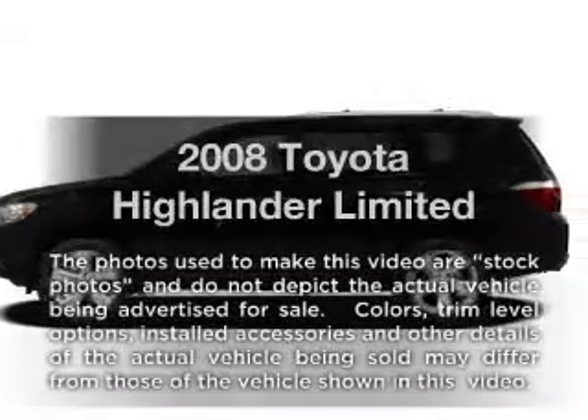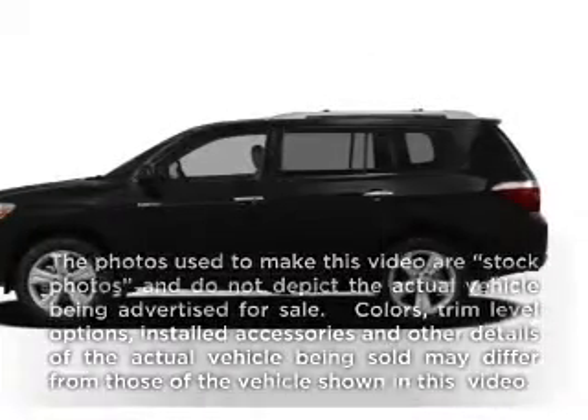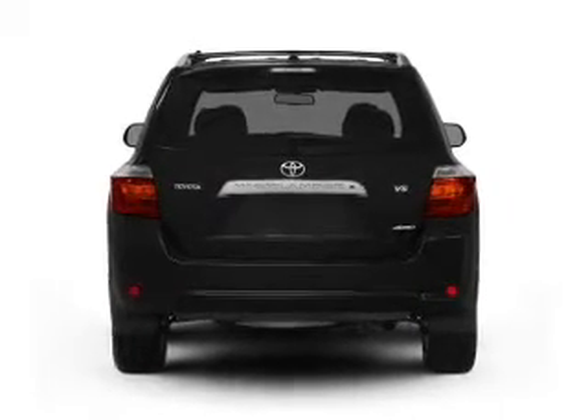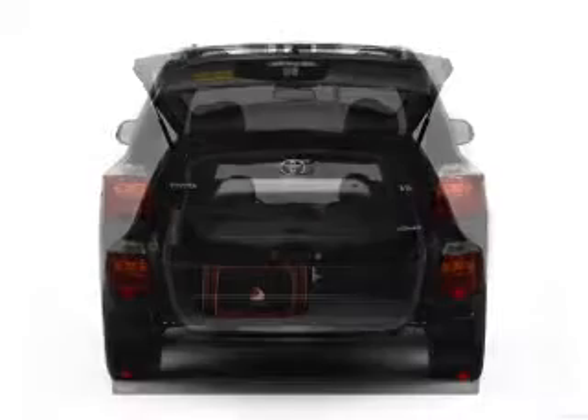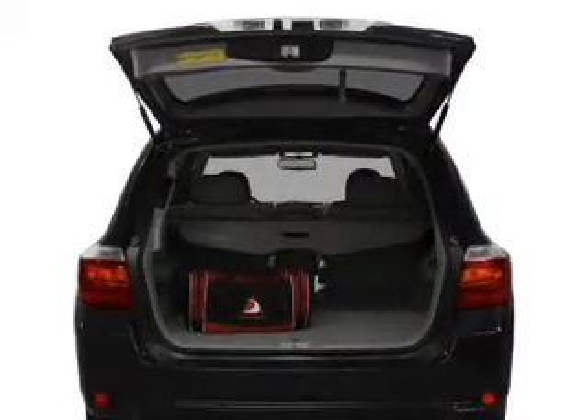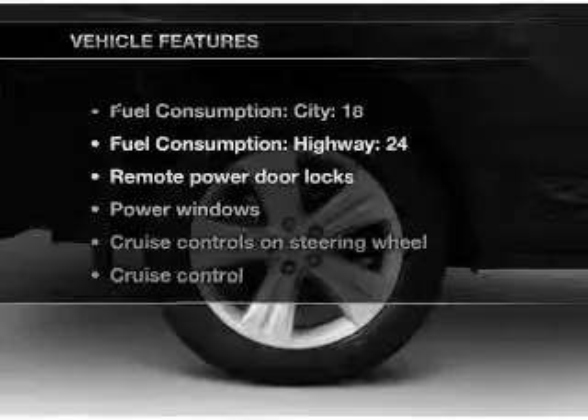Presenting the 2008 Toyota Highlander. If you're looking for an automobile with great attributes, look no further. With a reliable six cylinder engine that responds smoothly to its five speed automatic transmission, anti-lock brakes help you bring your vehicle to a safe stop. And with these notable features,